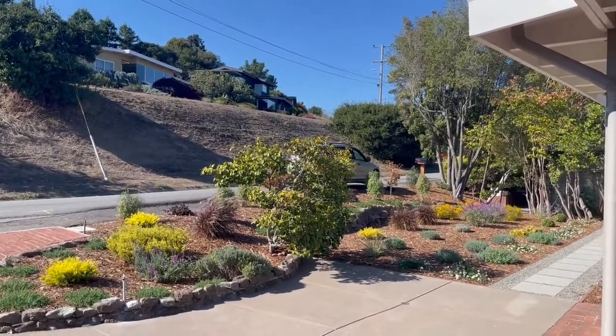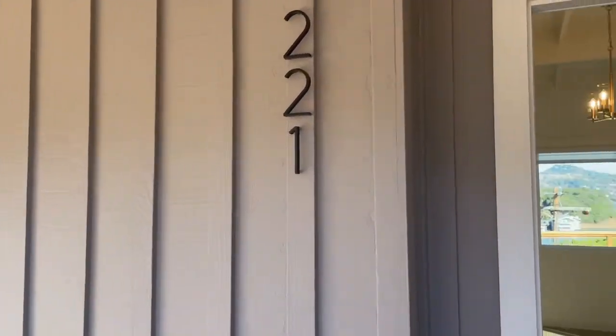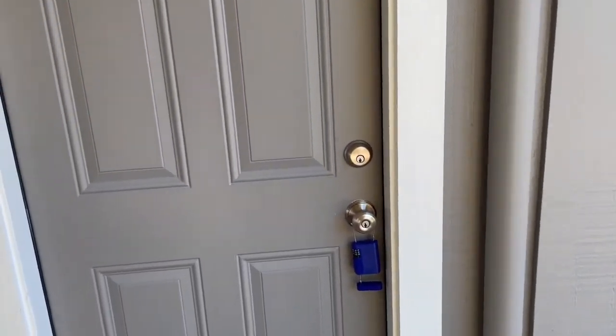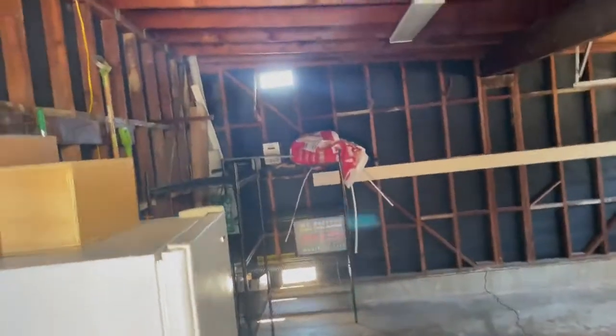Welcome to 221 Richardson Drive in Mill Valley. There is a garage here that opens to the front deck to take you into the home. Side by side, with lots of storage and an extra refrigerator if needed.